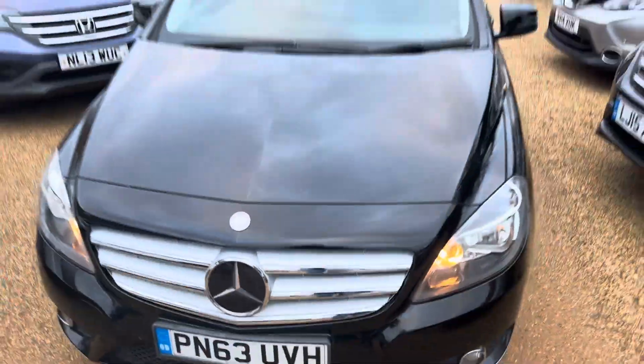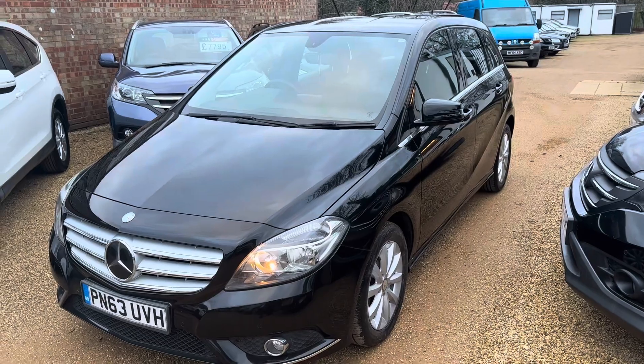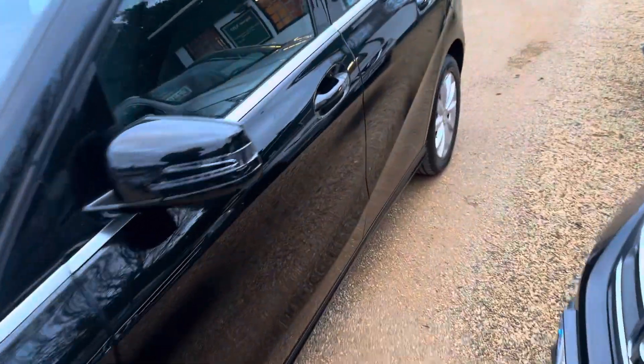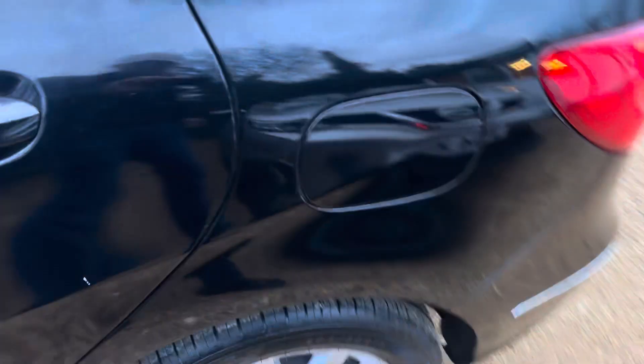There is a little stone chip on the bonnet there — it's just some polish.